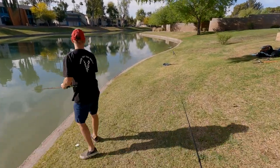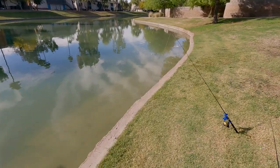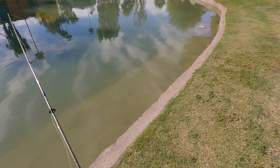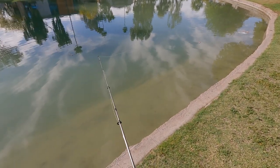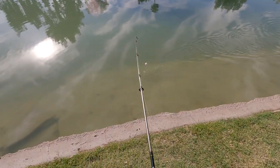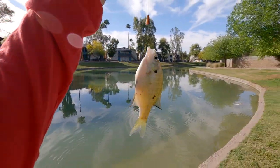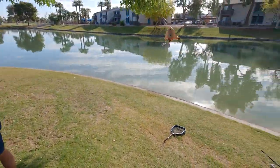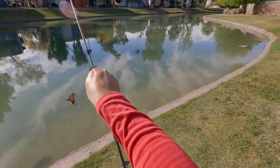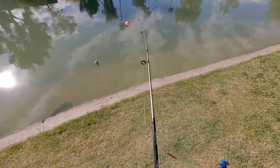How did my bobber get all the way over there by the shore? It was way out in the middle. Because I got something — we got something. We got ourselves a bluegill. We got bait! Bluegill head. He swallowed the hook, and he was too big for live bait. That explains why my pole was all the way against the wall — he swam all the way over here.